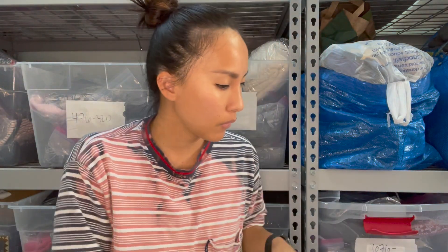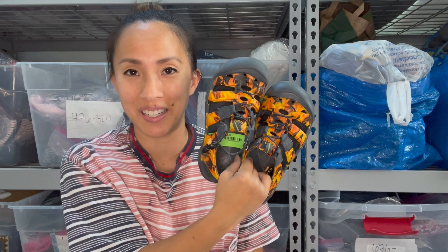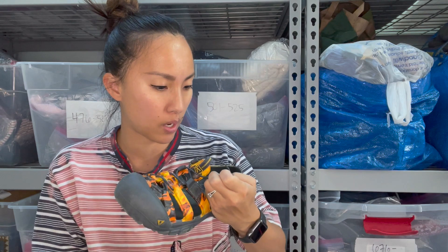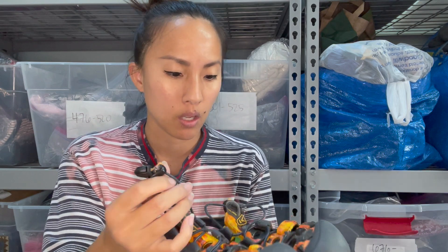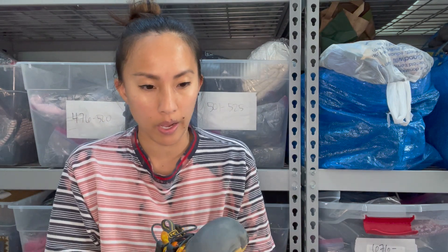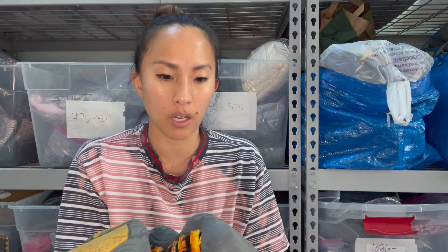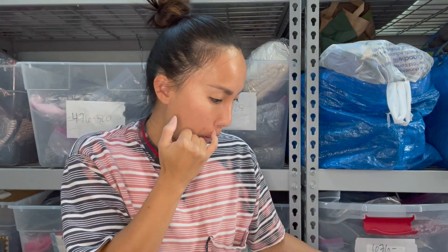I picked up these Keens for about $6 — they're kids shoes in a size 3. I didn't notice until I got home that on the bungee cord, a small piece came out of the black housing. Other than that, they're in great shape with excellent treads. I still think I can get around $20 to $25 for these given I only paid $5.99.